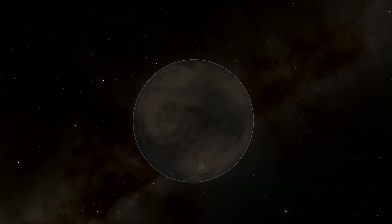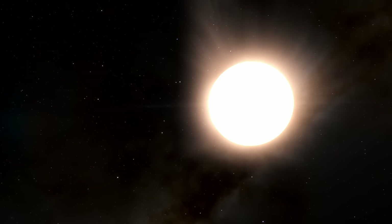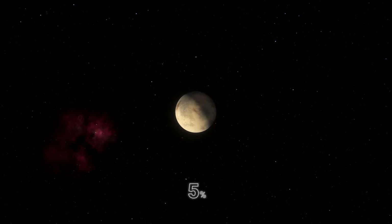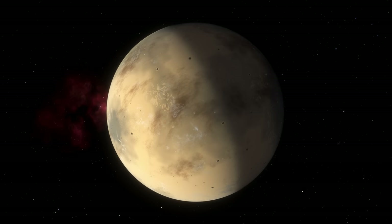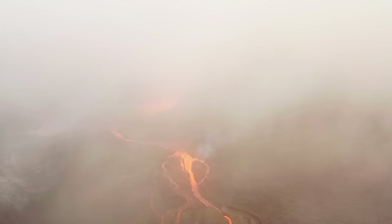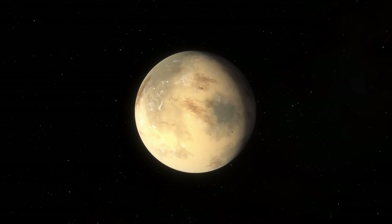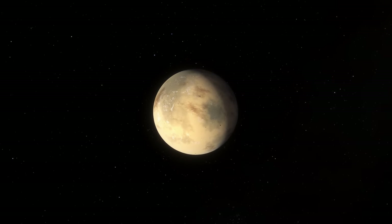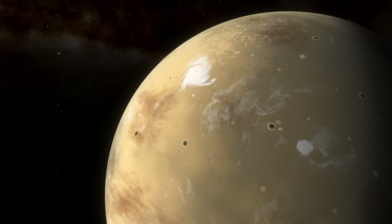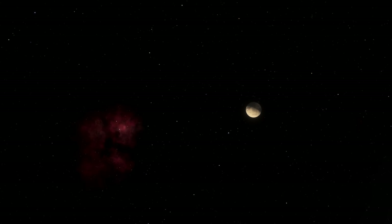However, there is one problem that may cast doubt on the development of life on this exoplanet: its star. Kepler-452b's star is older than our Sun, so it's a bit brighter, and Kepler-452b receives 10% more sunlight than Earth. Since the exoplanet is larger than Earth, it could be exposed to high temperatures. This means that Kepler-452b could have a very strong greenhouse effect, causing all the water to boil off and making the surface hotter. Therefore, the distant exoplanet may already be a fading world rather than a thriving one. Still, the discovery of an older planet with a similar star to ours will help us learn more about what may await us in the distant future.